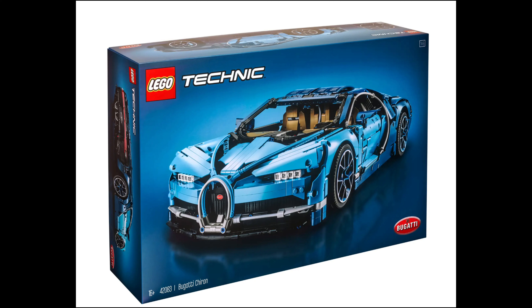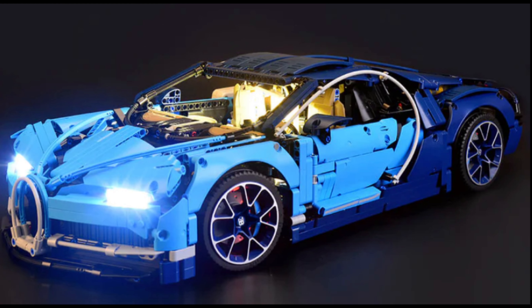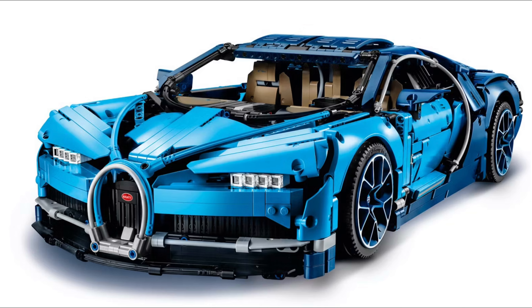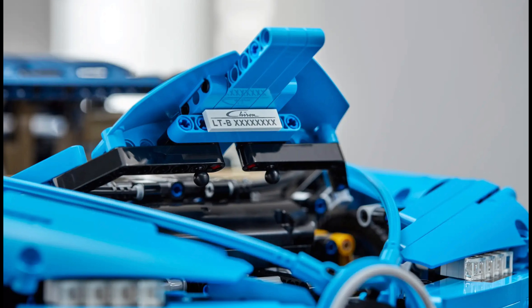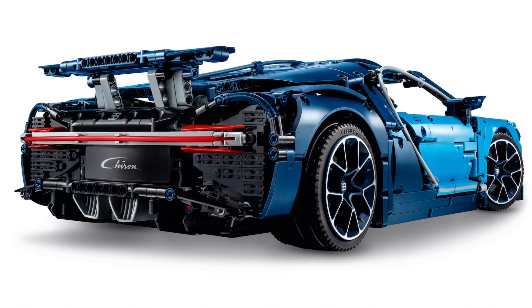Number 3: LEGO Technic Bugatti Chiron 42083. The Bugatti Chiron is an epitome of automotive engineering, and the LEGO Technic set captures its essence brilliantly. With its iconic blue color scheme, aerodynamic bodywork, and intricate engine details, this model showcases the power and elegance of the real-life hypercar. The set also incorporates advanced Technic functions such as an 8-speed gearbox, working steering, and rear spoiler control, elevating its appeal to fans of both LEGO and automobiles.